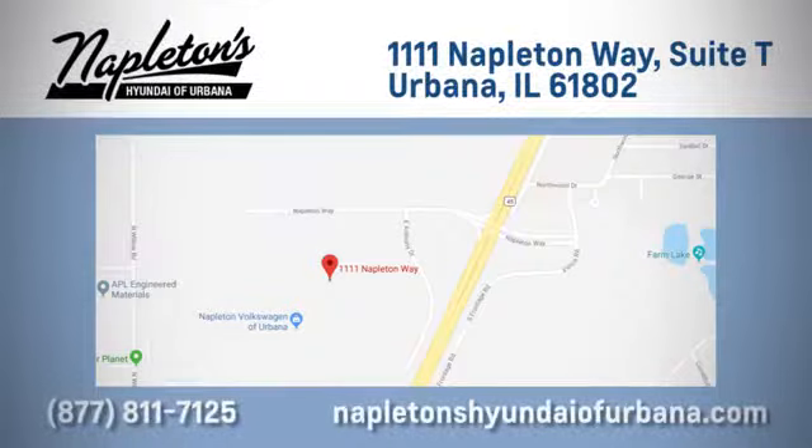Call, click, or stop in today. We are located at 1111 Napleton Way in Urbana, Illinois.